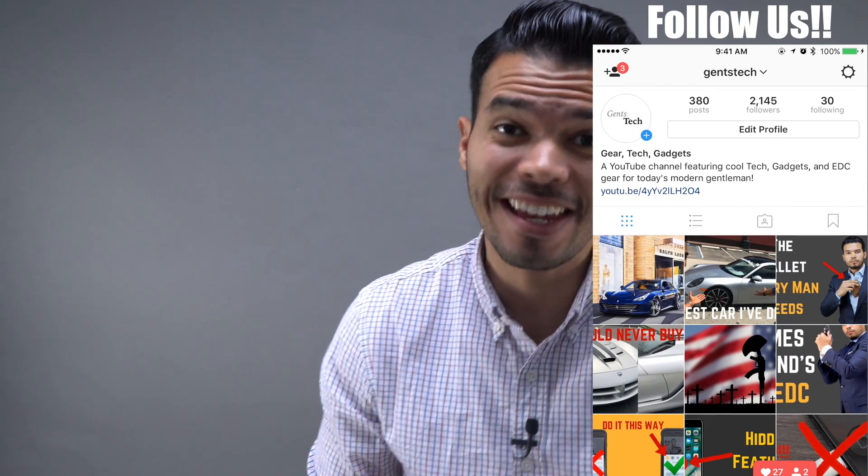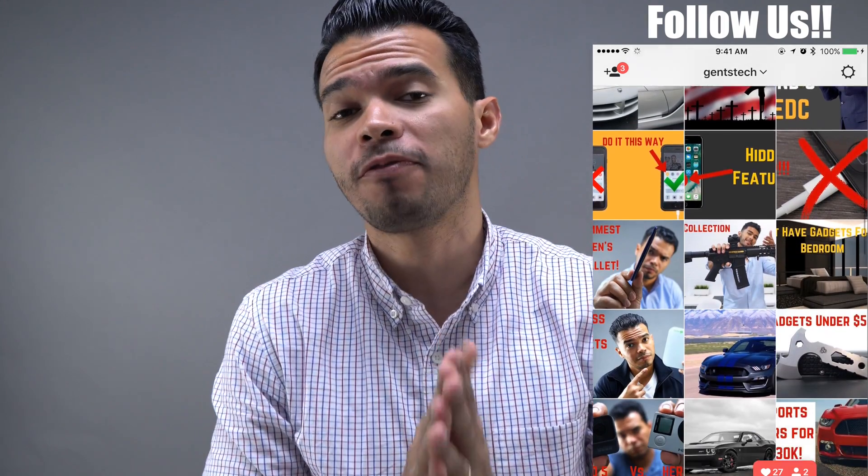Hey guys, this is Juan Zuniga and this is Jensik, and today we're going to talk about the final back to school video. We're going to talk about the best back to school apps for students.